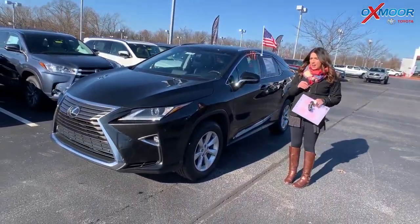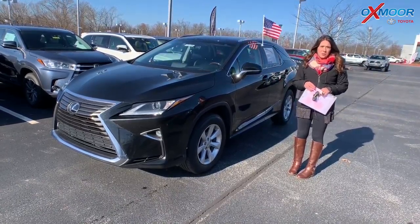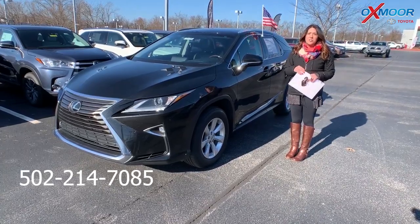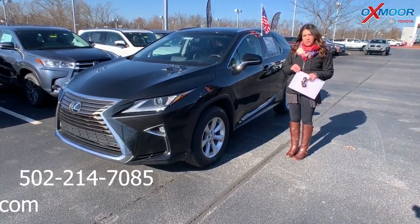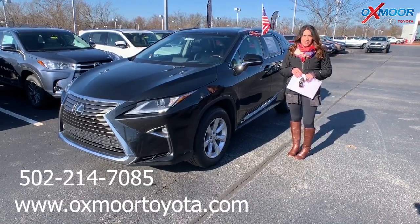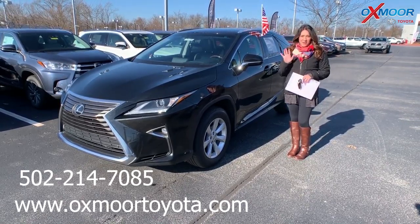If you have any questions on any one of these, please feel free to let us know. The best phone number is 502-214-7085. Also make sure to check out our Express store on our website, oxmoortoyota.com. I'll make sure to have a link to each one I just went over in the comments. Happy holidays, everyone! Bye!